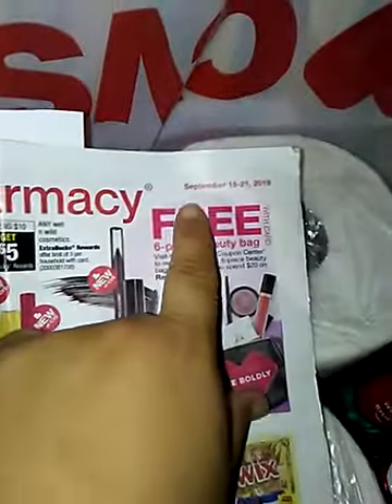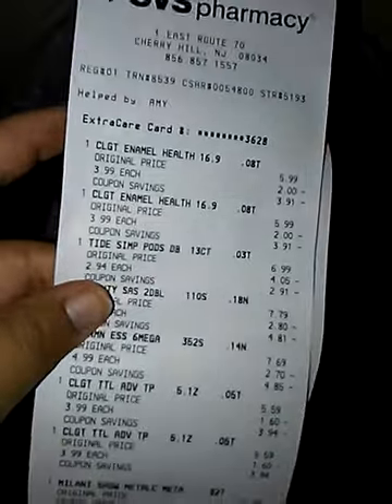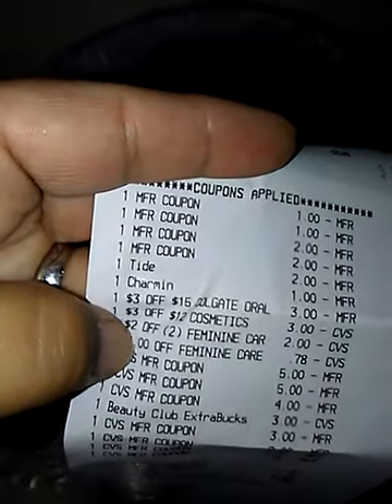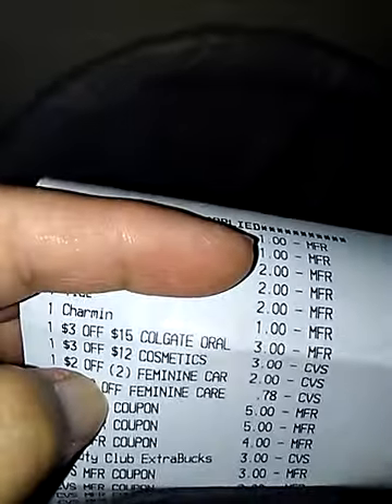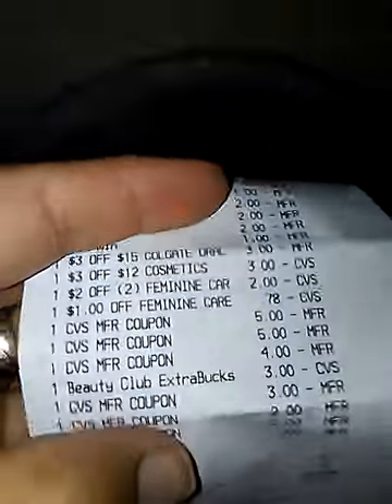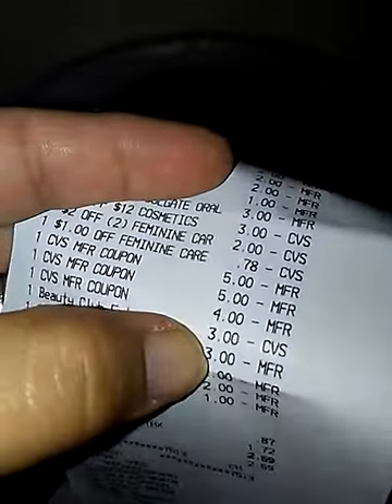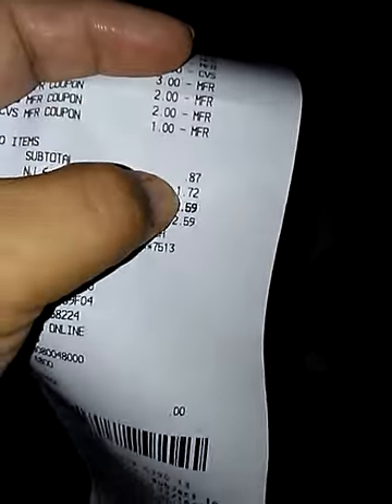Those were the only things I found at CVS. The sale is from September 15th till Saturday, September 21st. Here is my receipt — remember to scan your extra care card. You can see all the coupons I used: the $3 off $15, the $3 off $12 for makeup, and the $2 off 2 feminine care. These are all the coupons they gave me, including beauty bucks. I qualified for $3 off every $30.